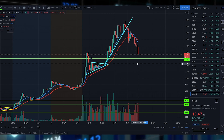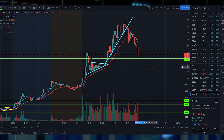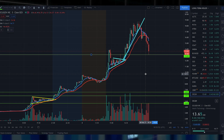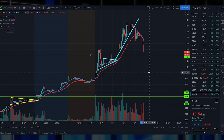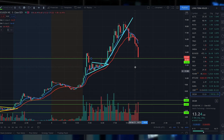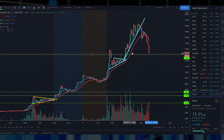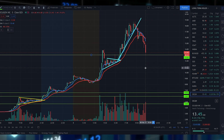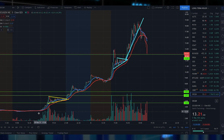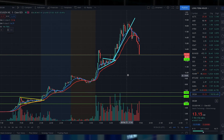If you aren't aware of what Ocugen is doing, they do in fact have a deal with Bharat, an Indian-based company, to commercialize a COVID-19 vaccine. You can understand how huge this opportunity is — Ocugen will be entitled to 45% of the profits. It looks like the stock price is trying to break the support area of $13.03 as we speak. You can see how much growth the stock price has seen in the past 24 to 48 hours since Friday's market close, which is insane.